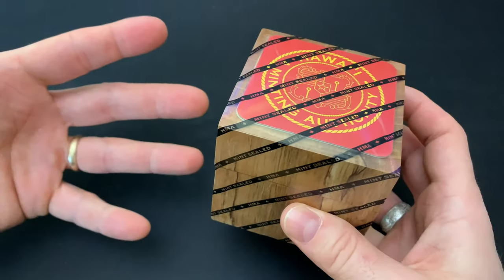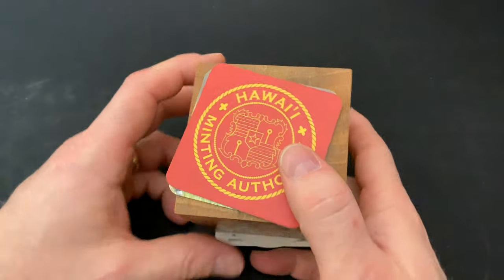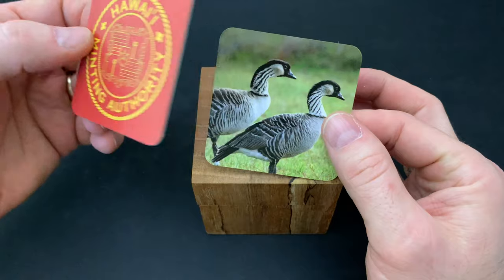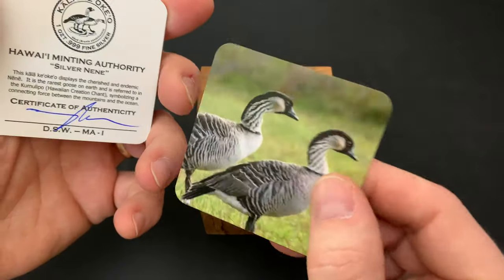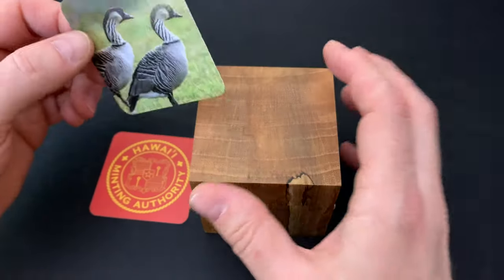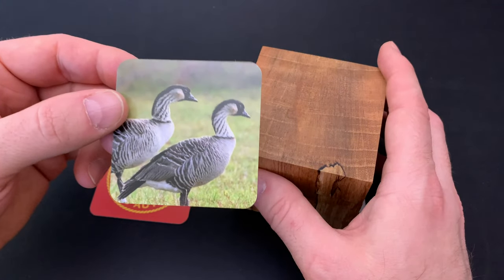I have to open it up yet again. Hawaii Minting Authority. Oh, wow. COA. Silver nene — these are really interesting. The nene, I believe, is a rare Hawaiian goose.